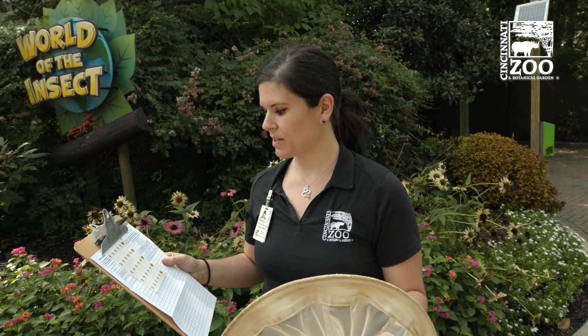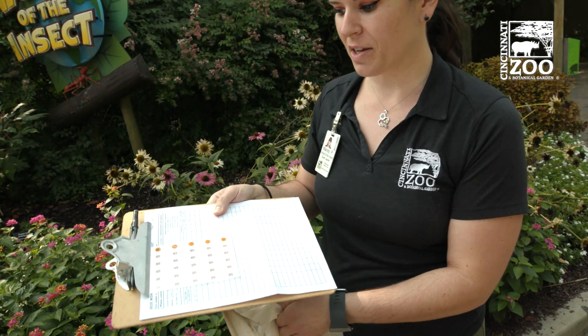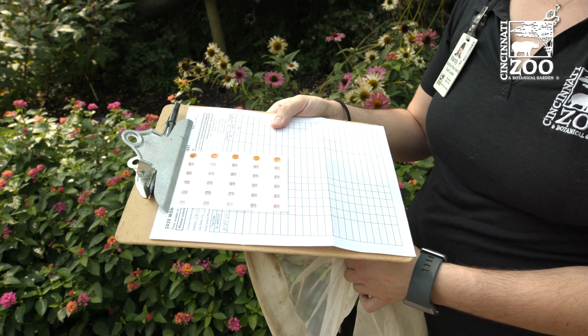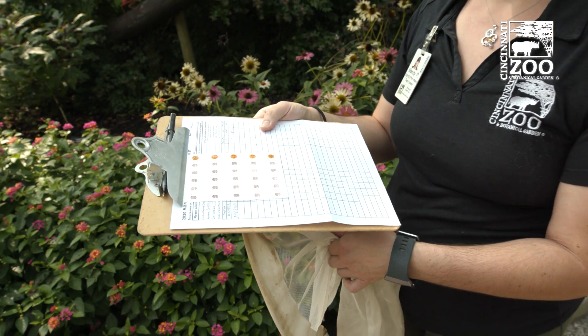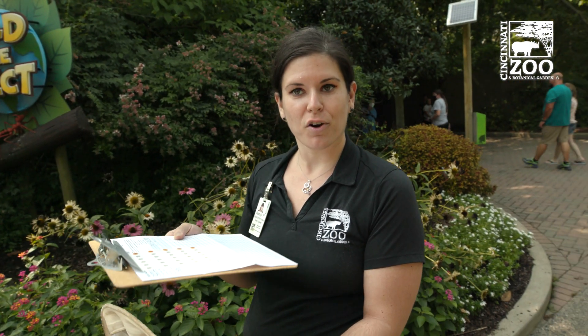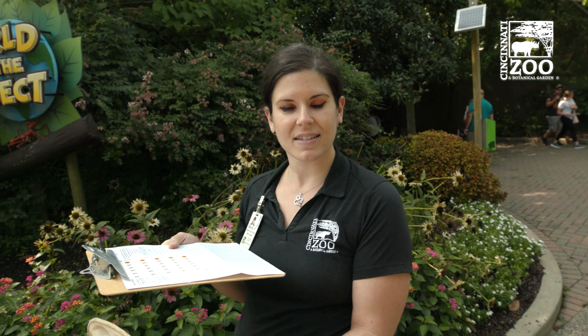So here I have some tags from monarchwatch.org. And if you take a look at them, they have individual serial numbers on them. I have a monarch butterfly in this net that I'm holding, and we are going to put a tag on his or her wing. We'll find out if it's a male or female as well. When we release her, she's on her way to Mexico, and scientists down there in their overwintering site are going to look for these tags on the butterfly's wings and record any that they find overwintering.